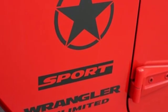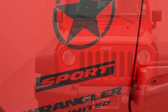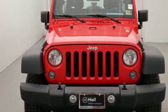Authentic, rugged, iconic — this 4x4 Freedom Machine is ready to impress. Come in for a test drive.